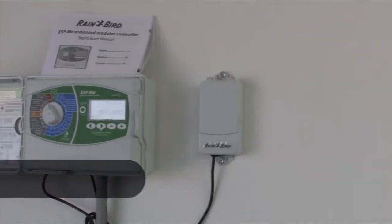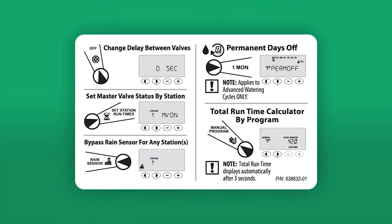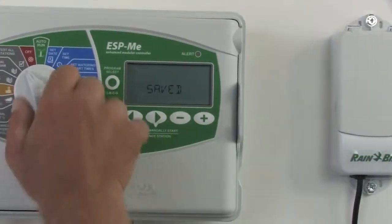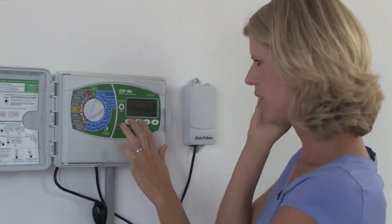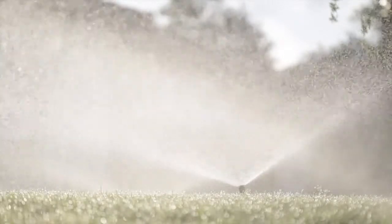The new features added to the ESP-ME will save time and make your job simpler. We've also included a special features card that easily fits in your wallet and shows you how to use these features. Put an end to callbacks with contractor default — easily save and restore your programs after setup. The ESP-ME also offers one-touch watering for an easy way to turn the system on.